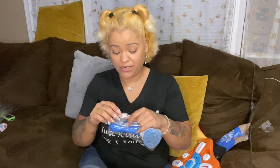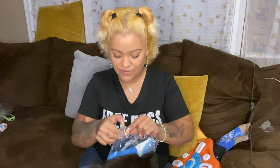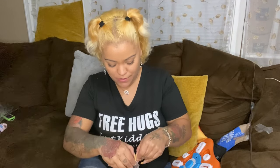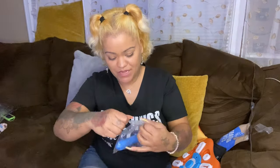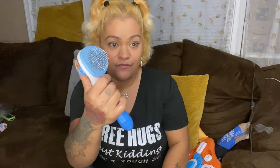You definitely need this — she sheds a lot. So this is a brush, and it was $1.89. It's one of these retractable ones where when you're done brushing them, you push the button and it makes it easier to take out all the fur from it.